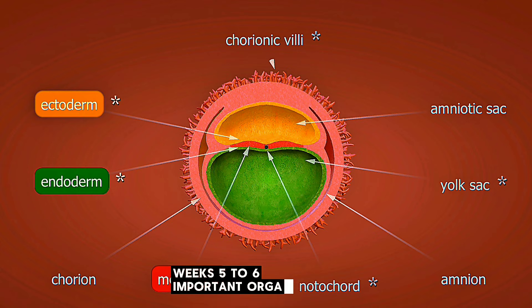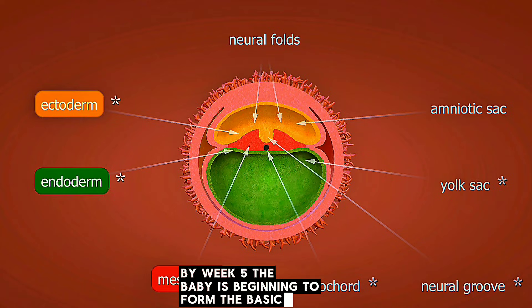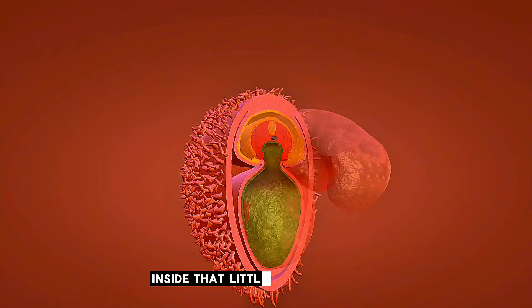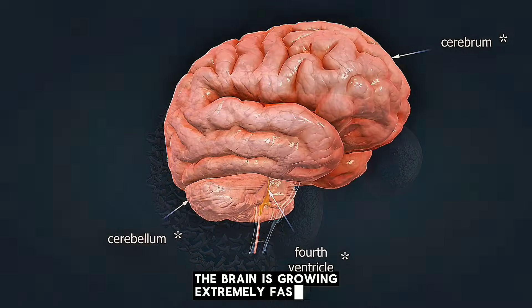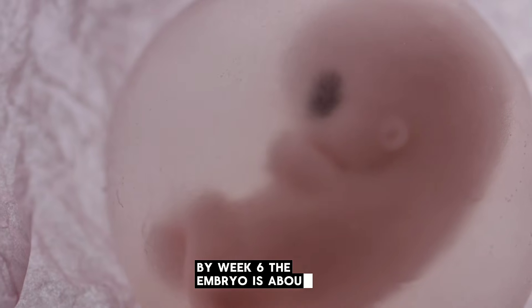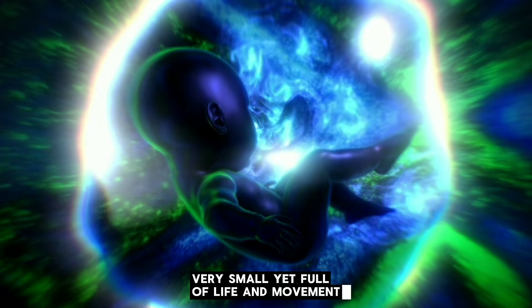By week 5, the baby is beginning to form the basic body map. The tiny head becomes visible, and small buds appear where arms and legs will grow. Inside that little shape, powerful development is happening: the brain is growing extremely fast, the spinal cord is developing, the heart is beating rhythmically, the eyes and ears begin as small dark spots, and blood vessels spread through the forming body. By week 6, the embryo is about the size of a grain of rice — very small, yet full of life and movement.